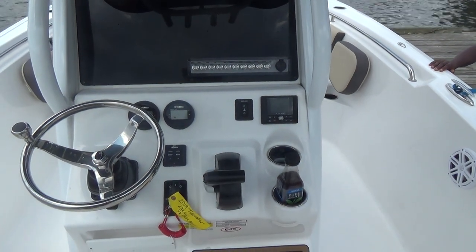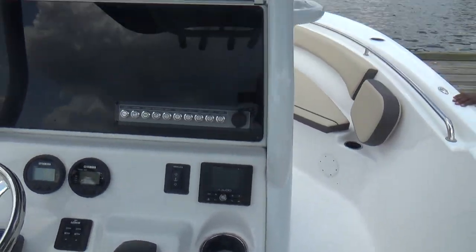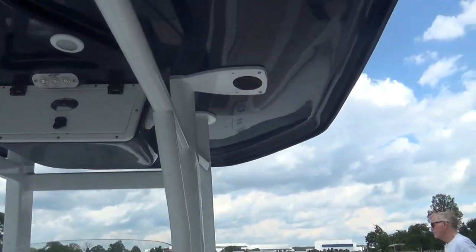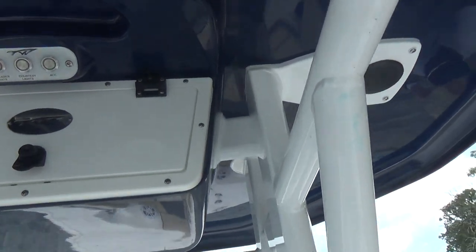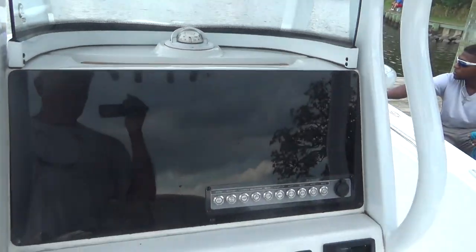The boat also has a built-in windlass with an anchor and anchor rode, Lenco trim tabs, a JL audio stereo, and a color-coordinated T-top with speakers up above. It's also set up for Taco outriggers, and you have spreader lights up above, an electronics box, and a tilt steering wheel.